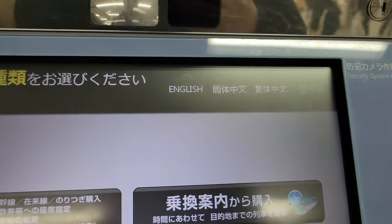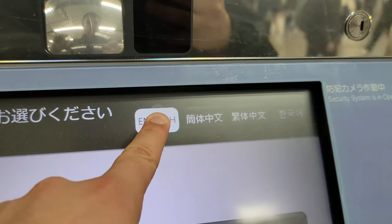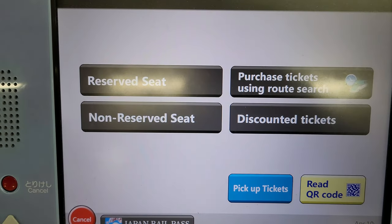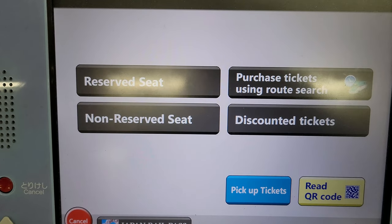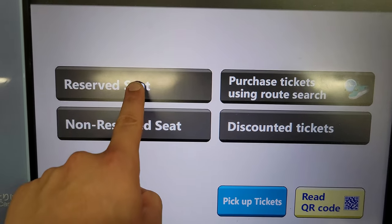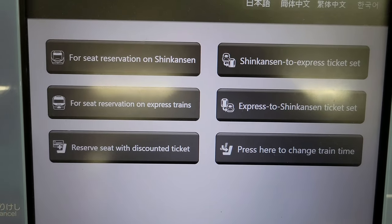Once you're at the ticket machine, the first thing you'll want to do is change the language to English, which you can do by pressing the globe button, or the English option will be clearly showing on the main screen. After selecting the correct language, you'll have a choice of deciding between purchasing an unreserved seat, a reserved seat, or a green car seat — which you'll also find within the reserved seat selection.